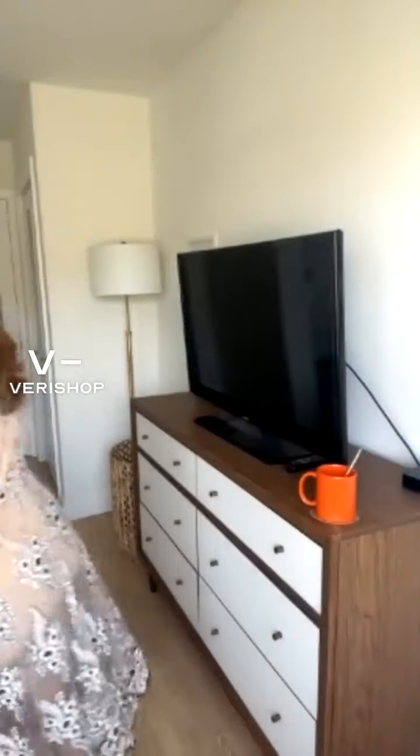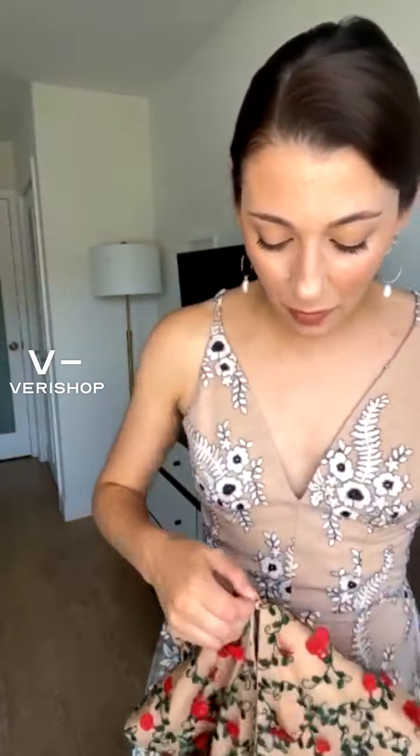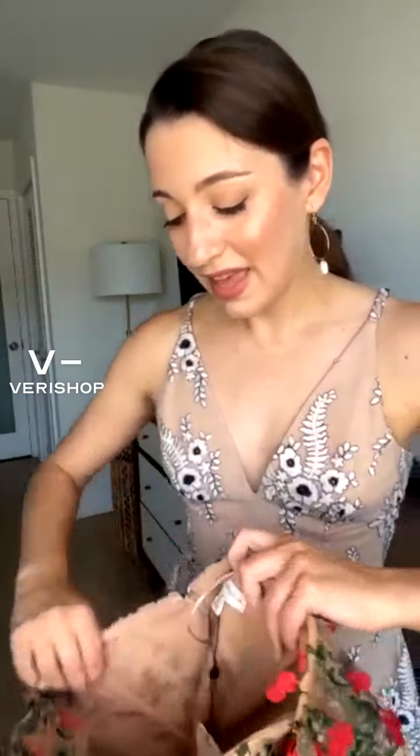In talking about Dress the Population — this beautiful dress that I'm wearing right now — I wanted to show you this other dress that I recently also put on my profile. It's not for sale on Bear Shop anymore, but I wanted to show you because I've become such a fan of them. They have so many great dresses, and if you're looking to really invest in a piece that will last for a long time and have some personality for a really nice event, Dress the Population is awesome.